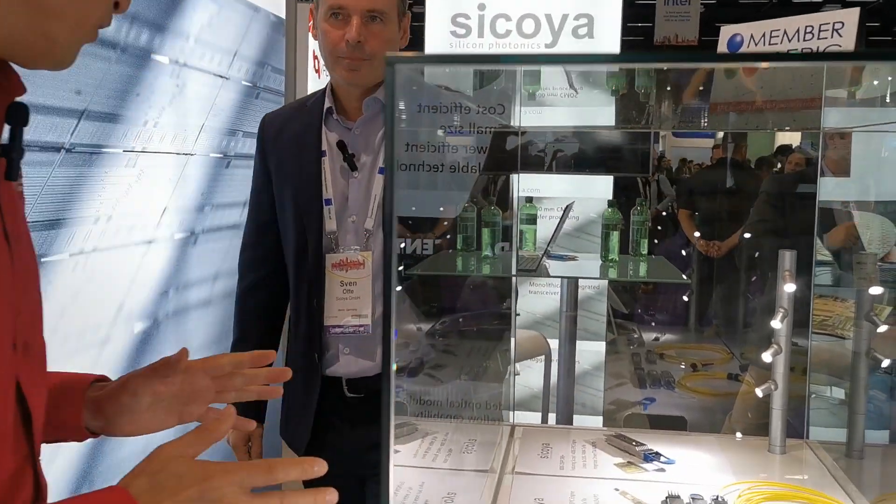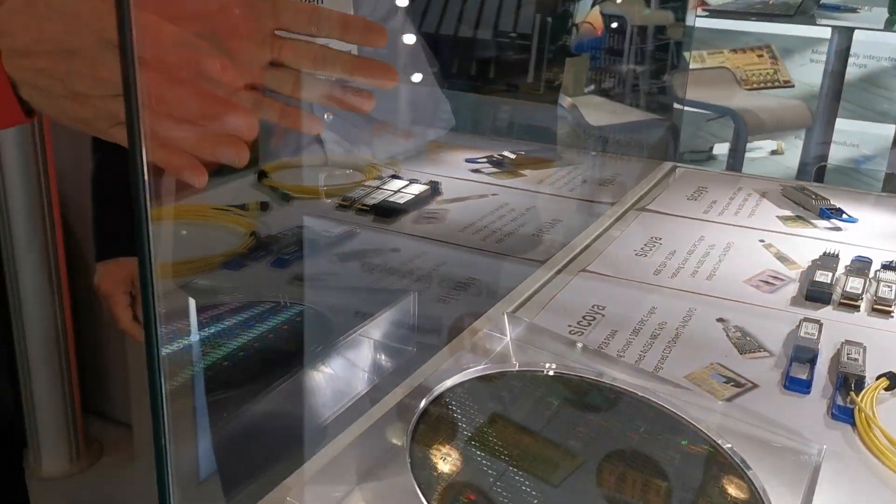We are here at Sequoia, a silicon photonics company and member of EPIC. Sven Otter, the CEO — can you tell us what do we see on this wafer?